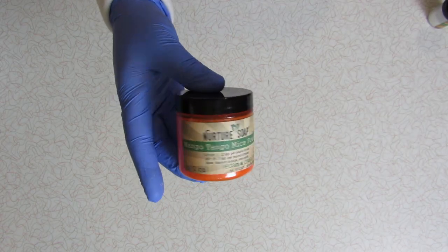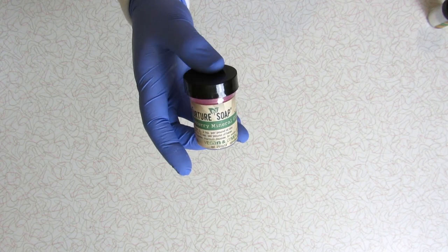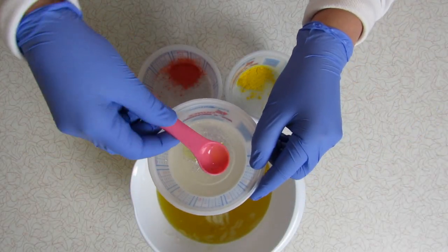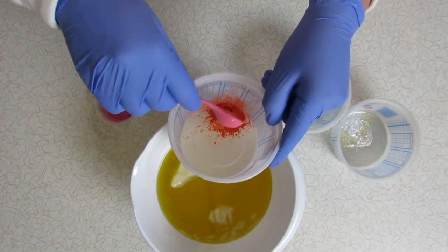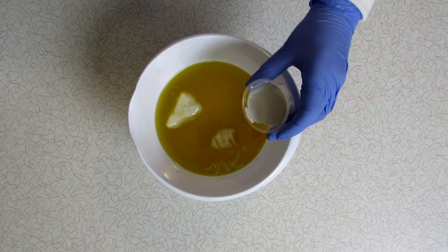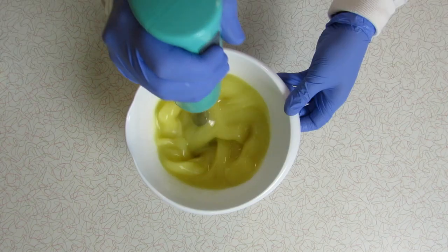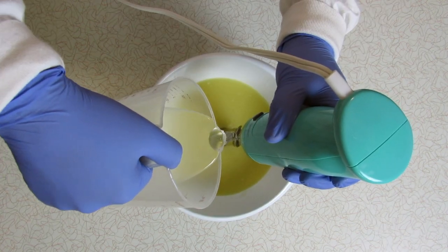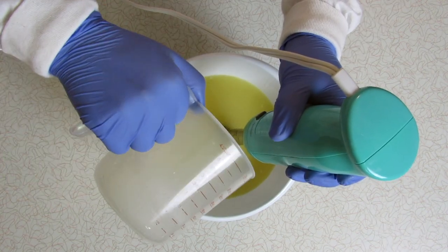Hi there, Larianne here. Welcome to my channel. I hope you are well. Today I am making the first of three soaps inspired by Vegas, starting with the fabulous Flamingo. I've just dispersed the colorants and the plastic-free glitter mica with the oils I'm using to make the soap. I added some clay and now I'm adding the lye water.